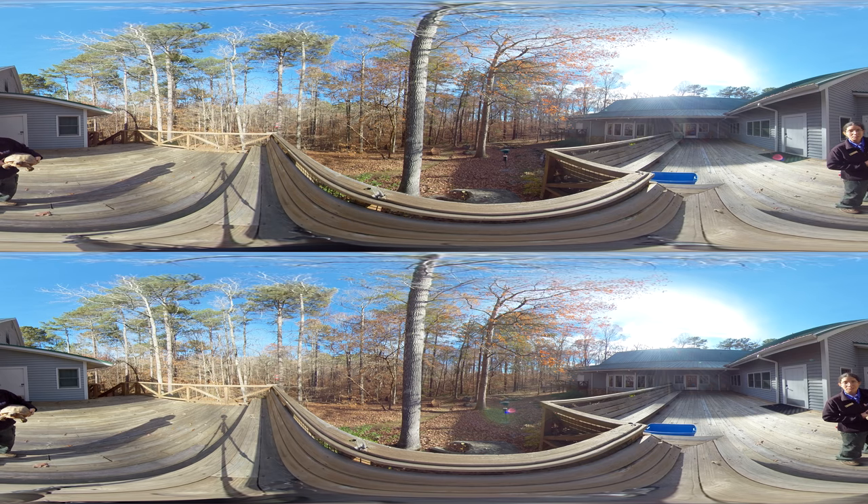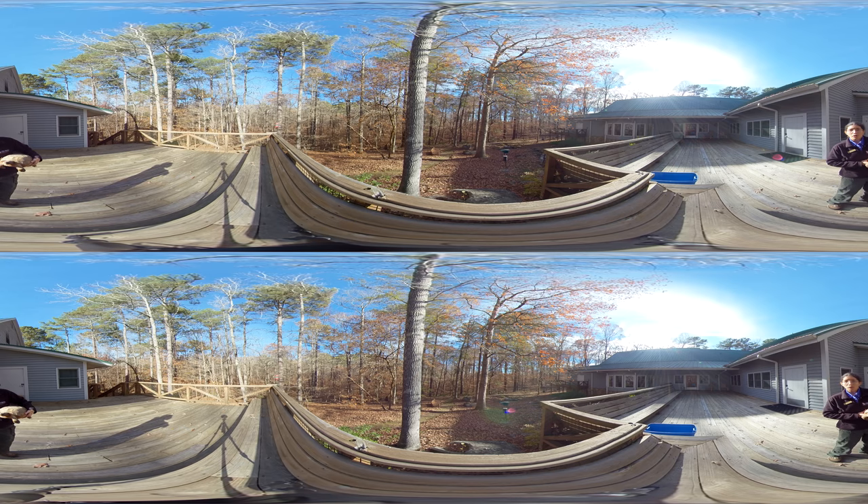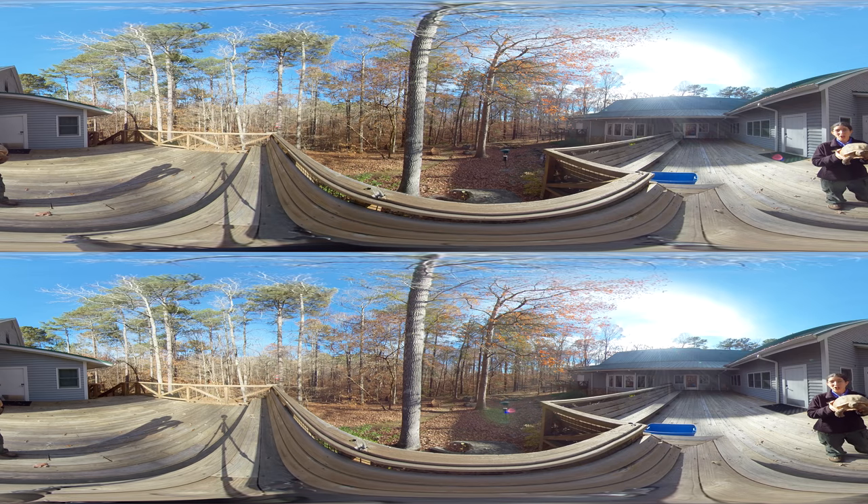Threatened species means there are low enough numbers where we need to watch out before becoming endangered. Conservation groups like the Georgia Department of Natural Resources — which is where Charlie Elliott's with — and other nature groups work to manage the forest and manage the Coastal Plain area so things like gopher tortoises can thrive and increase in their numbers significantly.